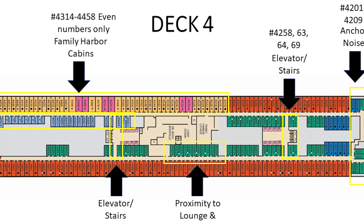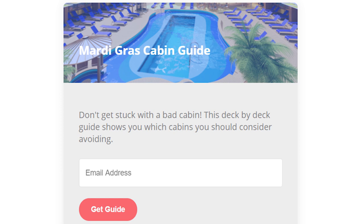As we're going through this video you're going to see the deck plan slides that I have done. If you would like a copy of these slides, I have taken all of them and put them into one PDF document which includes the deck plans as well as the highlighted areas of cabins to avoid and cabin numbers. Just check out the link in the description below — click on the link, add your email, and the PDF will come right to you.